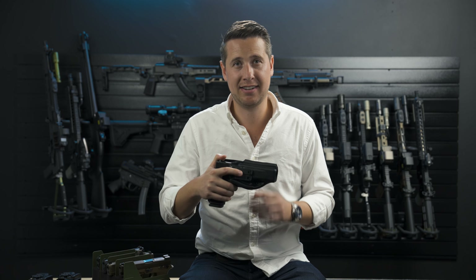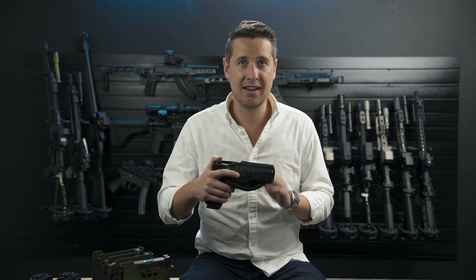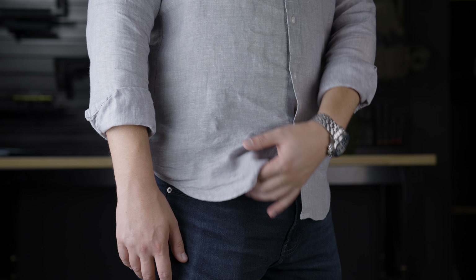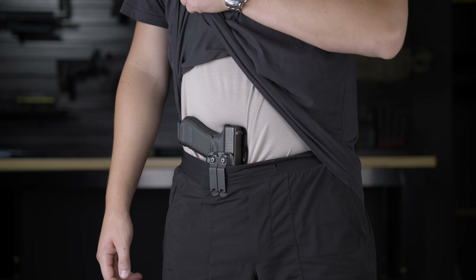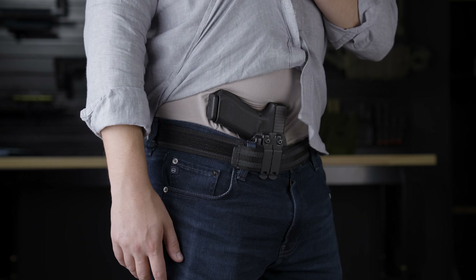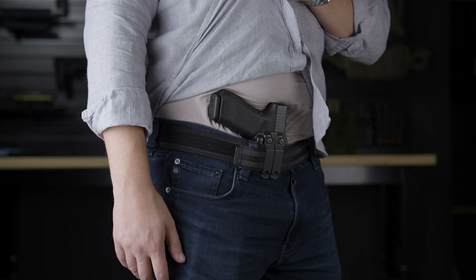I'm sitting here with this Glock 17. It's a great gun for concealed carry, but it's worthless if you don't have the right holster. There's no such thing as a one-size holster that's going to work for everyone. Over the years we've made a lot of mistakes, and you guys have let us know what makes a great holster for both appendix carry and behind the hip.